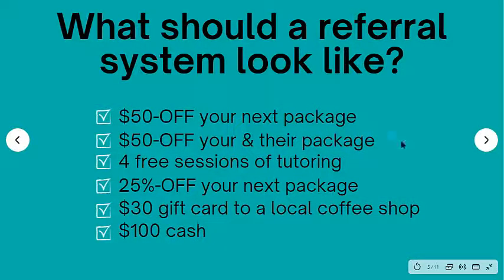One caveat: you really want to understand what drives your audience. If you have a lot of very wealthy people purchasing your tutoring, saving $50 might not really appeal to them. But if you serve the college community and have people who are in college, a $30 gift card or $100 cash might really entice them to tell their friends. So depending on who your audience is can really dictate the offer for the referral program that you choose.